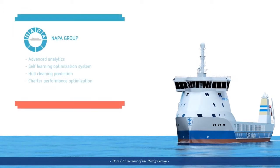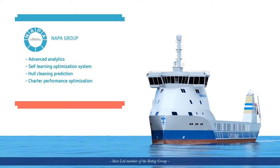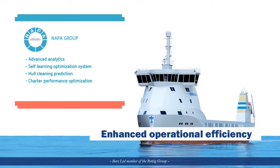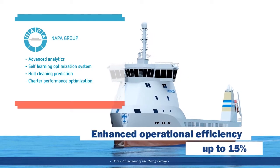Bore EcoLoader can also be equipped with Napa solutions for enhanced operational efficiency. With full use of Napa systems, the ship's operational efficiency can be enhanced by more than 15%.